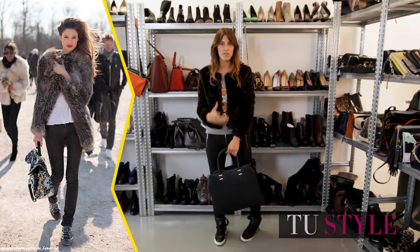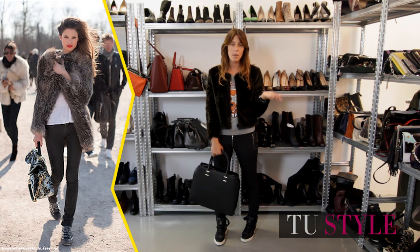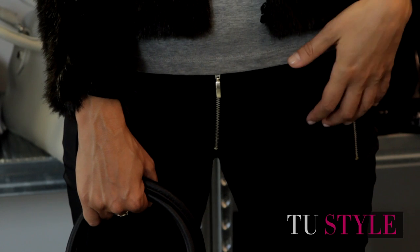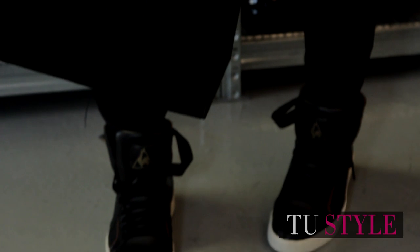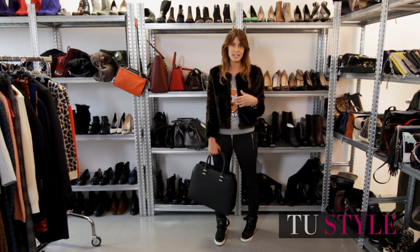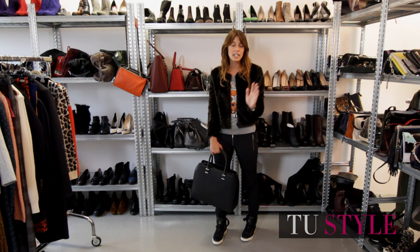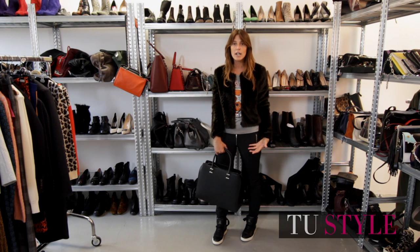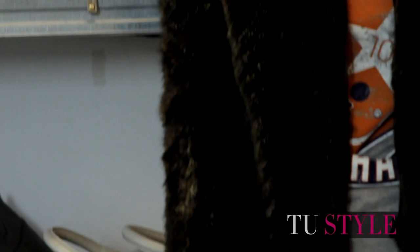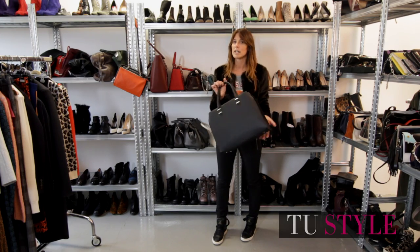The second outfit is definitely more street, but without losing glamour and femininity. Reuse the jeans from the first outfit — a five-pocket skinny is perfect — paired with basketball-style sneakers and a t-shirt, which you probably already have at home. Maybe you have piles of unused t-shirts: reuse one this way. Add a micro faux fur jacket, or a slightly longer one that covers the hips, and a city bag. Your daytime look is complete.